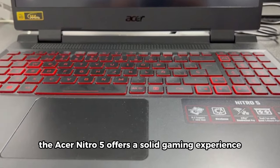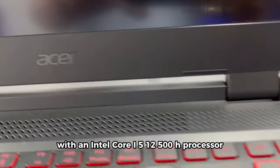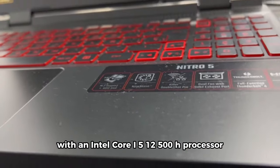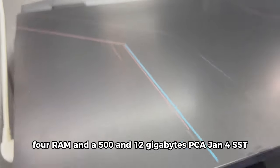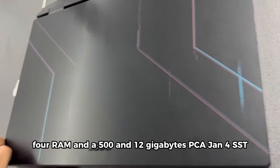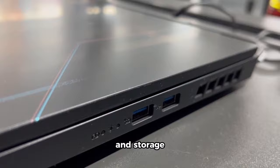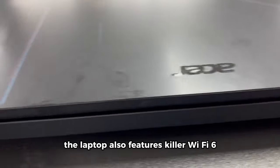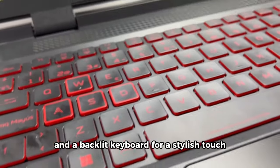The Acer Nitro 5 offers a solid gaming experience with an Intel Core i5-12500H processor and NVIDIA GeForce RTX 3050 laptop GPU. With 8GB of DDR4 RAM and a 512GB PCIe Gen 4 SSD, it strikes a good balance between performance and storage. The laptop also features Killer Wi-Fi 6 for low-latency online gaming and a backlit keyboard for a stylish touch.